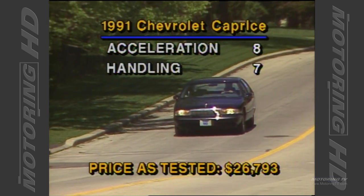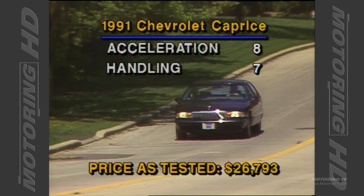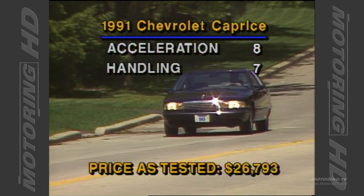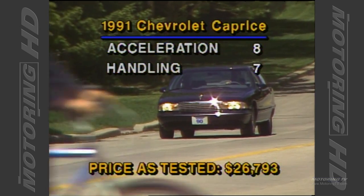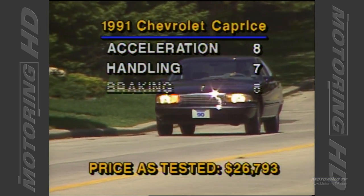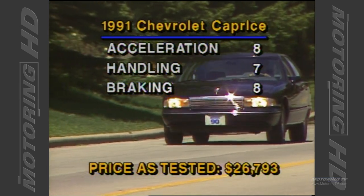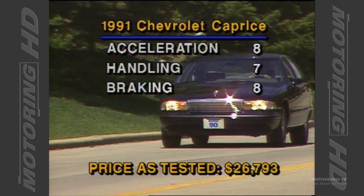The suspension system is anything but sophisticated; however, it offers superb ride comfort and handled the pylon test relatively well. Only the lack of any real lateral support from the seats hindered things. The Bosch 2 anti-lock brake system puts in another superb showing, earning an equally high score.